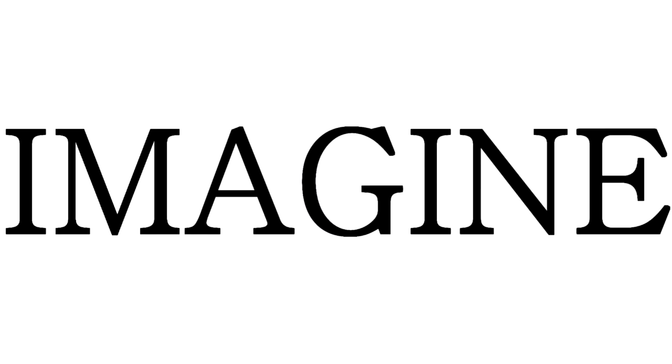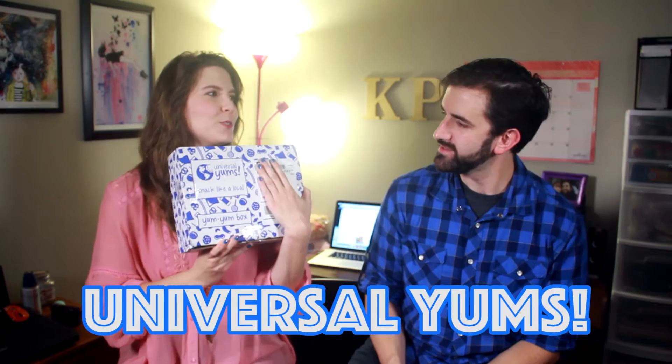Hello YouTube, Caitlin and Parker here, and we are going to be trying some wonderful snacks from Thailand today. I can't show you my address, but this is a Universal Yum's Yum Yum box. It has some cool snacks — some sweet and salty snacks from Thailand.